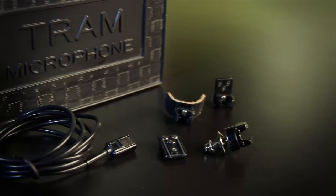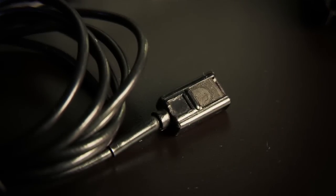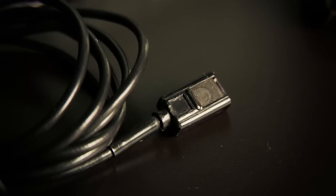The next mic is the Tram TR-50. It's a great mic found in lots of audio bags. When it was introduced, the TR-50 miniature microphone revolutionized the industry. It was the standard in feature film, television production, and other areas of the entertainment industry because of its size and its wide frequency response. I think it has a nice warm tone and lends itself to many applications.